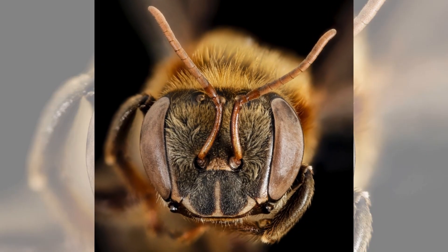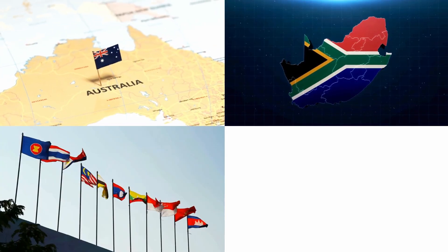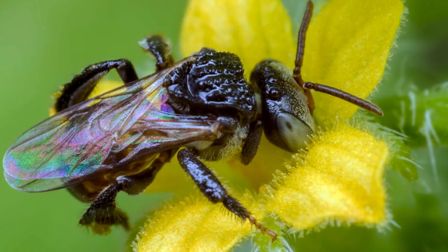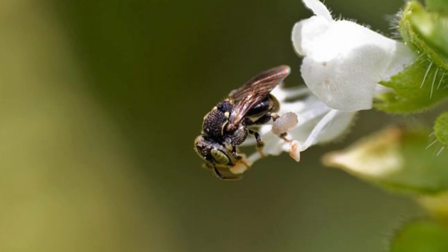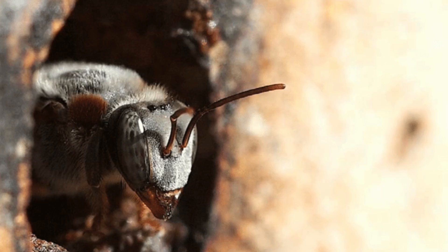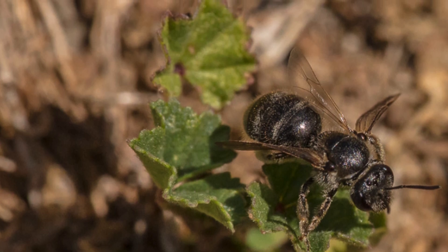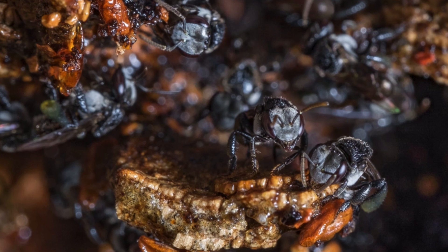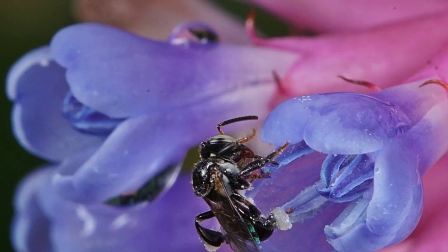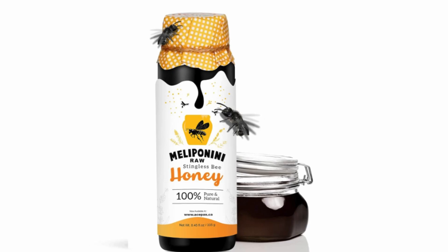Stingless bees, also known as meliponines, are primarily found in warm regions like Australia, Africa, Southeast Asia, and the Americas. Although they have stingers, they're very small and can't really be used for defense. Instead, these bees protect themselves by biting or releasing smelly substances — some species even have strong jaws that can give painful bites or produce caustic substances. Despite their small size, they're great at making honey and are also used to pollinate crops.